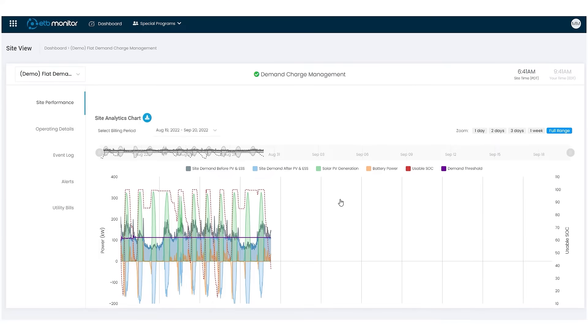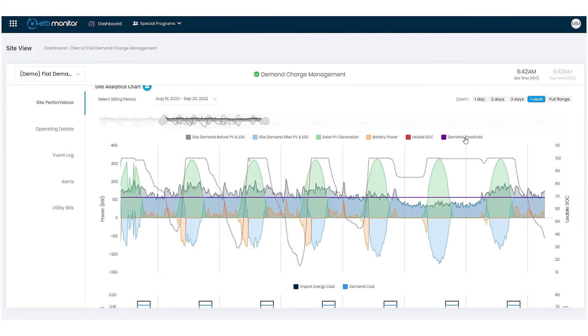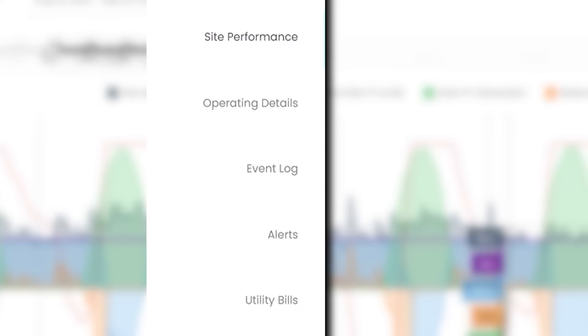There's interactive graphs, there's power flow charts, and you can download the data directly out of the system. You'll also get all of the standard features that you would with a monitoring product, from being able to set up notifications and alarms and reports.